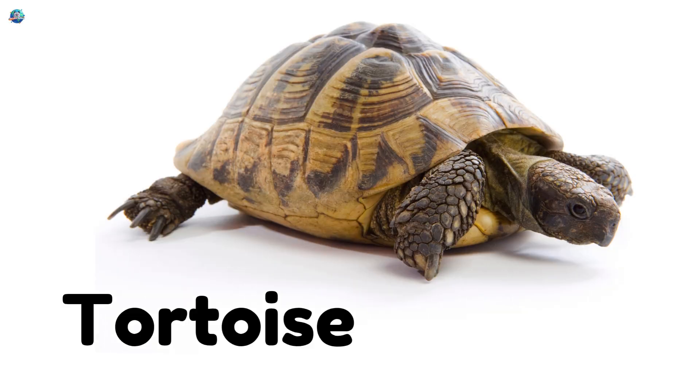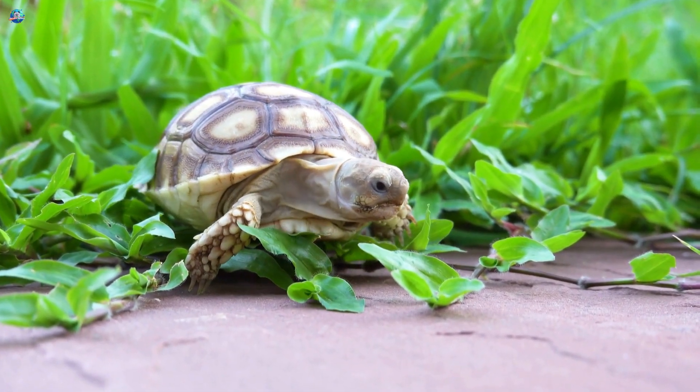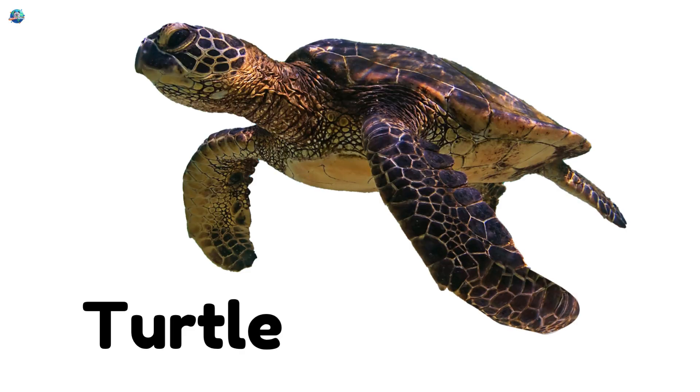Tortoise! A slow-moving land reptile with a big, round shell. Turtle! A gentle reptile with a hard shell that lives on land and water.